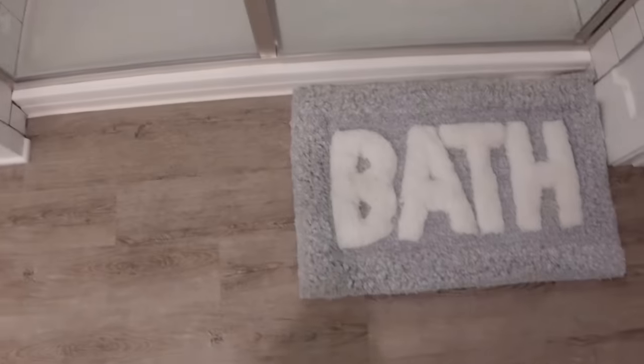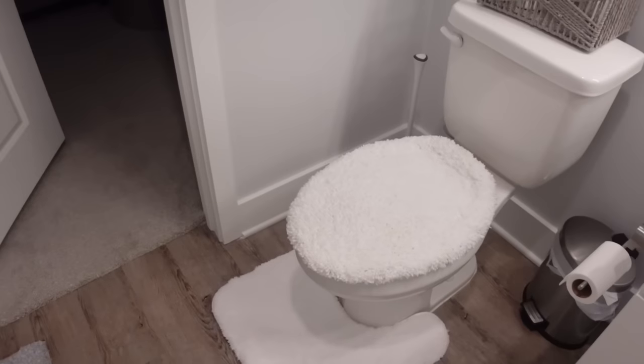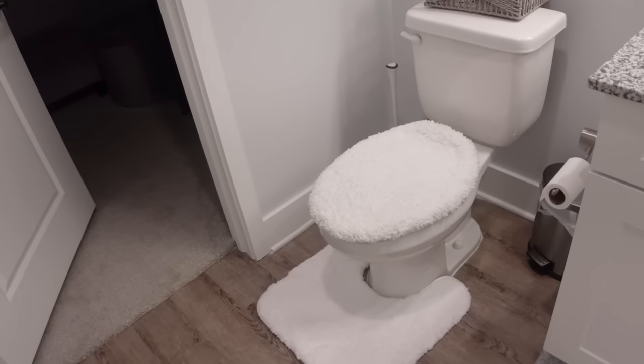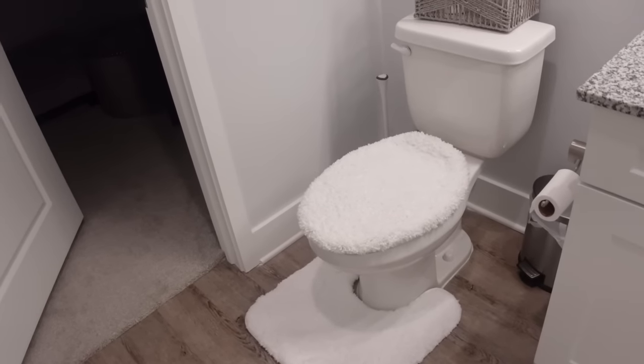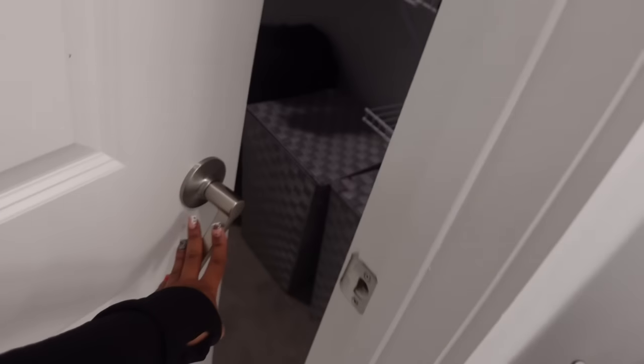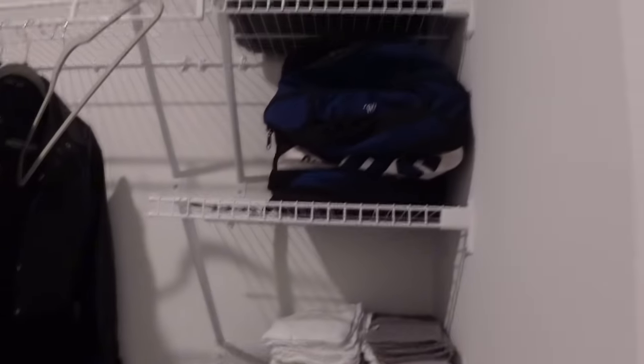I had a bath rug in the shower but it kept blocking the drain, and my shower floor is so big the mat was only covering a tiny patch anyway. So I removed it. Now I just have my bath rug right outside the shower for when you step out. And I just can't have a blank toilet — some people think seat covers are nasty but if you're a clean person I don't see the problem.